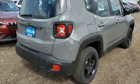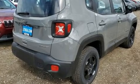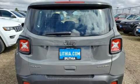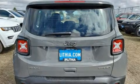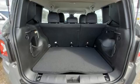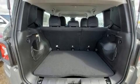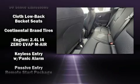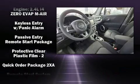Jeep prioritized practicality, efficiency, and style by including a tachometer, rear wipers, and much more. Jeep ensures the safety and security of its passengers with equipment such as dual front impact airbags, head curtain airbags, traction control, brake assist, and anti-whiplash front head restraint.